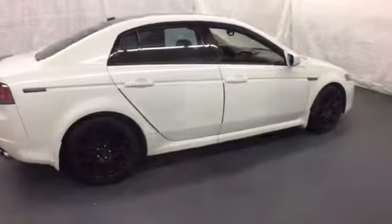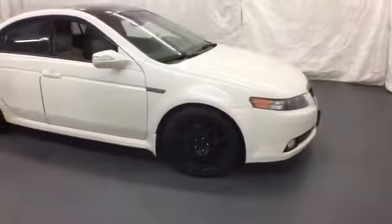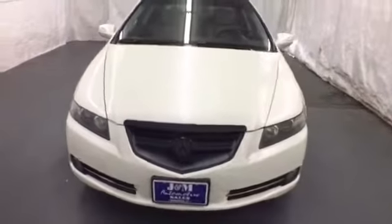The European inspired TL is not only one of the best performing sedans in its class, it's also the best value with a low cost of ownership, high resale, and the always rock-solid Acura reliability.